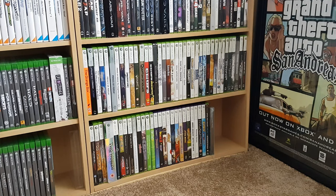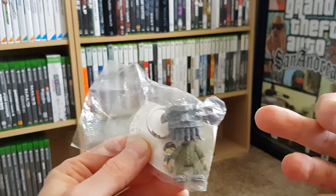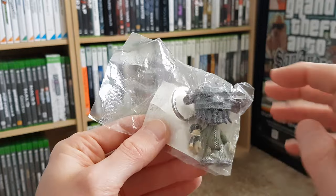Then I got to a seller who had some pre-order goodies, strategy guides, and games for random consoles. So I got three or four pre-order bonuses. First off I got this figure — I believe this was for the release of Shadow of the Colossus, but if I'm wrong please correct me in the comments. It's a keychain.